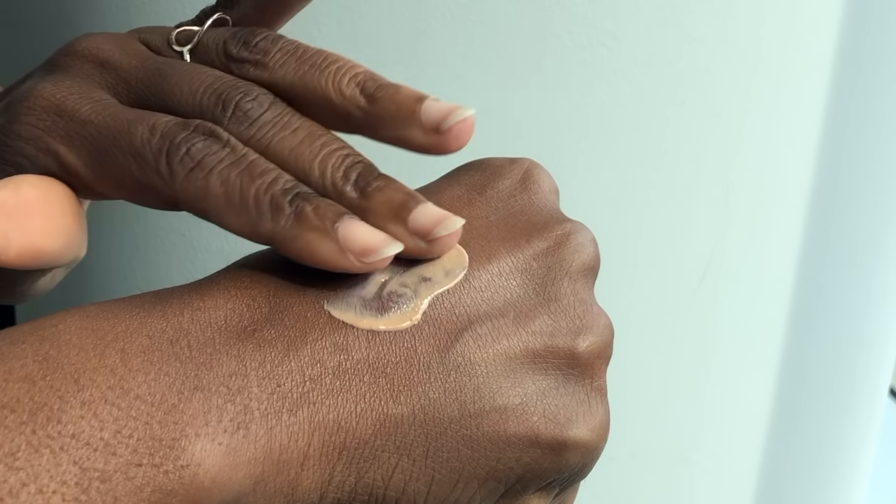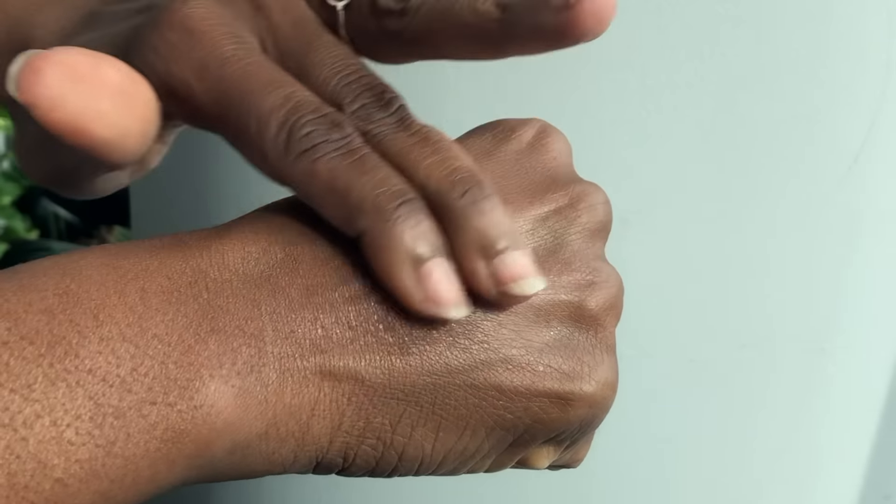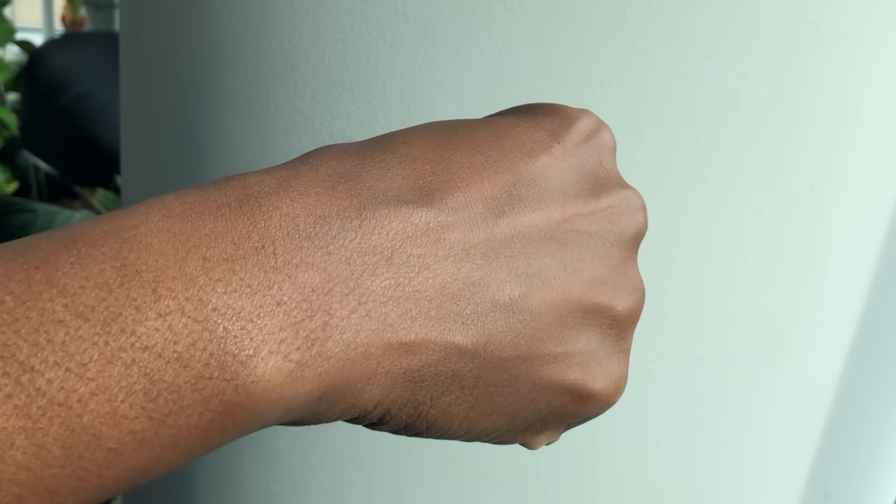One of my dearest friends, Nana, quite literally lent a hand to help me make this video. Her skin tone is on the darker side, and even though I'm very aware there are a lot of skin tones in between ours and even beyond, this is just another point of reference I hope you'll find helpful. On Nana's skin, this pretty much just blends out and will control any excess shininess. There's a velvety finish, but it's not drying — it will still allow your radiance to shine through.